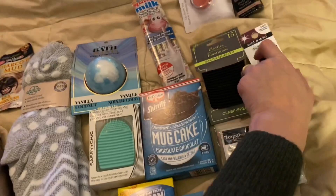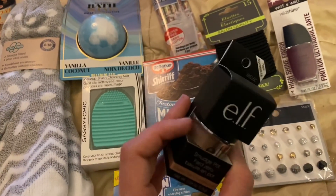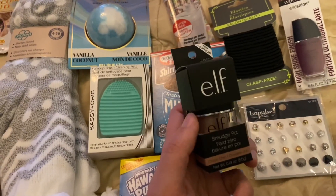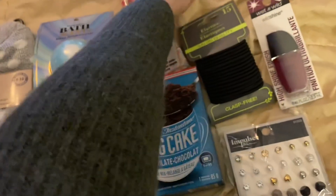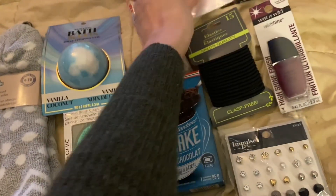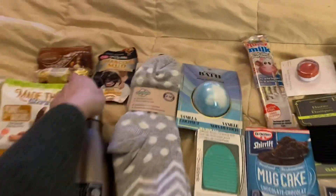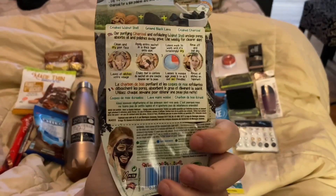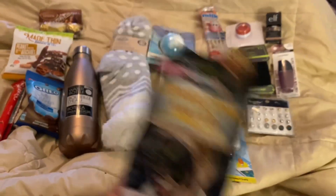I got her a Wet N Wild nail polish — Wet N Wild is a pretty good brand for dollar store. I also got a couple of elf makeup products: this smudge pot, which I've bought before from elf for a lot more than $1.25 — something like $4 — and these are really good as an eyeshadow base, kind of like the MAC paint pots. I got her an elf lip balm in a reddish, darker color she'd like. And then I got her this charcoal face mask — I used to buy these when I was a teenager all the time, so hopefully it won't irritate her skin.